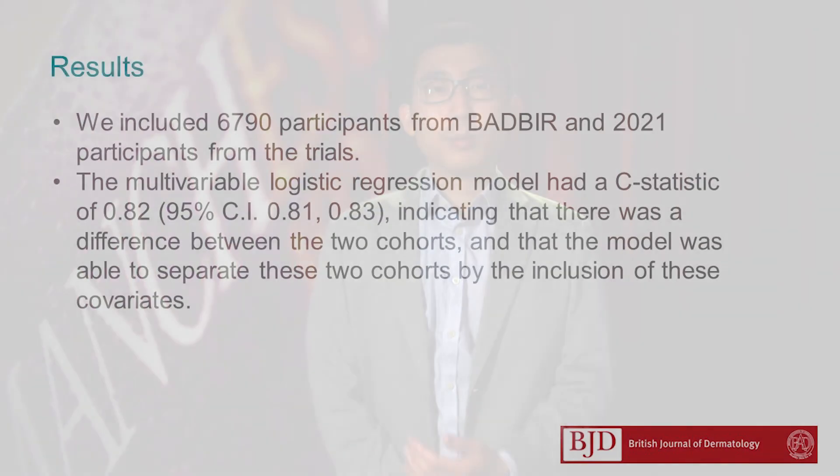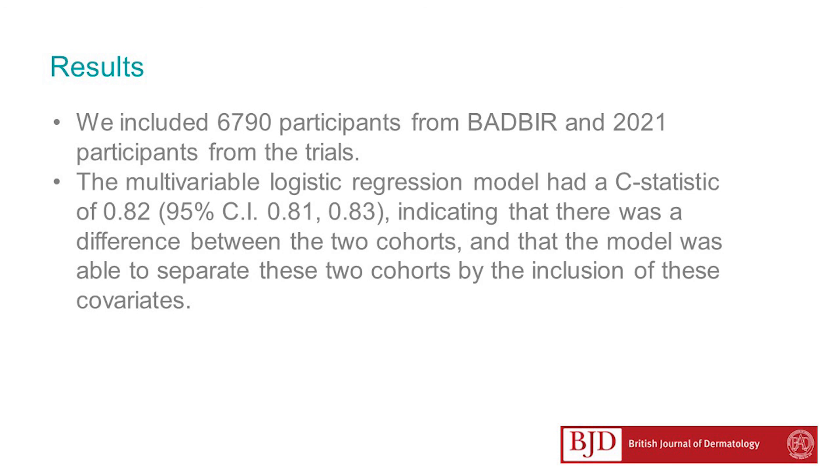What were our main findings? We found 6,790 participants from BADBEAR and 2,021 trial participants. A multivariable logistic regression model including the patient baseline characteristics with the dependent variable of being in a trial found a C-statistic of 0.82, indicating that there were major differences between the trial and BADBEAR populations.